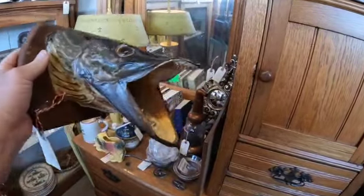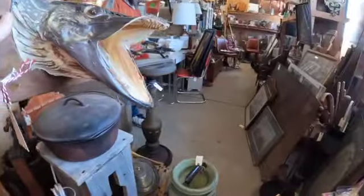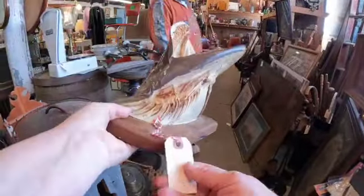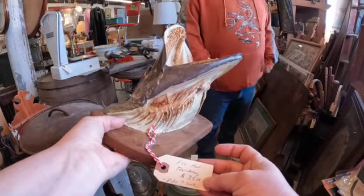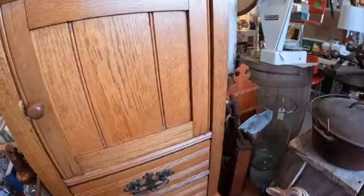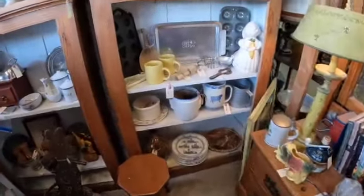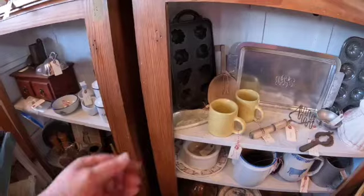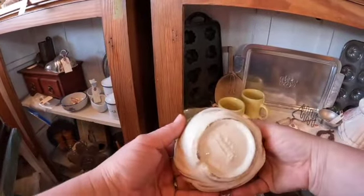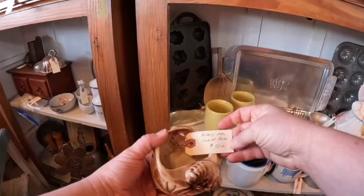My brother probably could tell you what kind of fish that is. What kind of fish is it, Larry? Let's see what they have it as. They didn't label it as what type of fish it is.